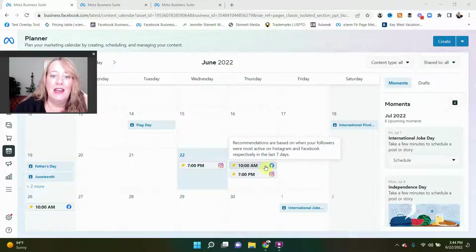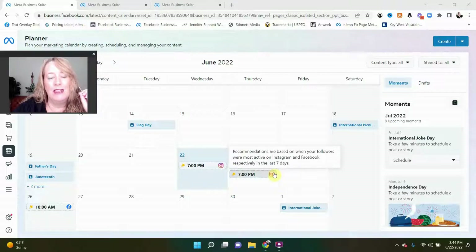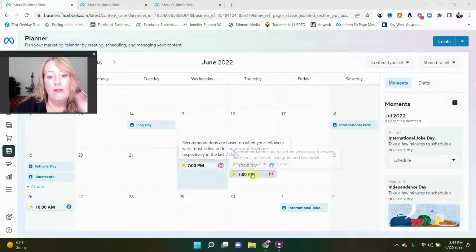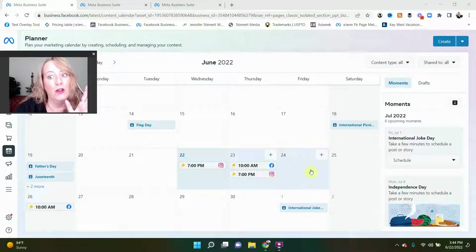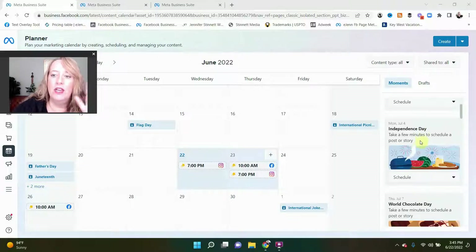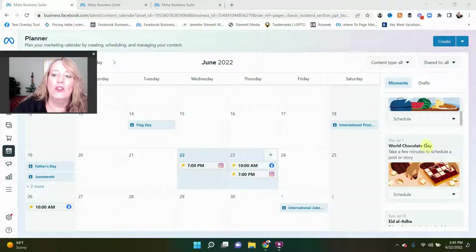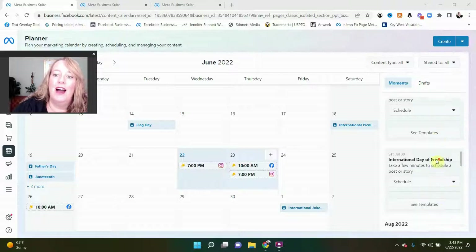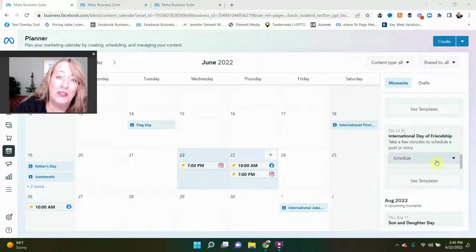If I want to post tomorrow, 10 AM on Facebook and 7 PM on Instagram. So this is really going to help you with your organic reach — take advantage of this information, this is all data driven. The other thing I like is over here it tells us moments. Now it's telling us in July, because they want us to plan ahead. We have a couple of things coming up: International Joke Day on July 1st, Independence Day on the 4th of July, World Chocolate Day, and the list goes on.